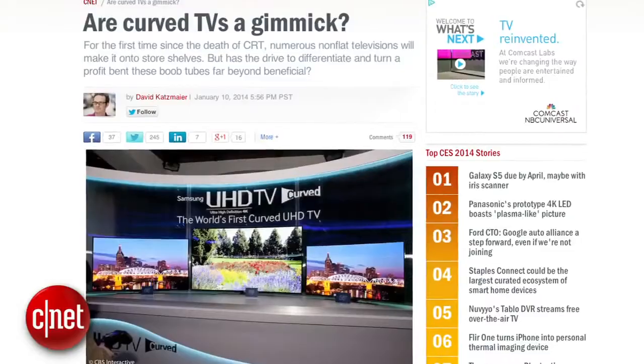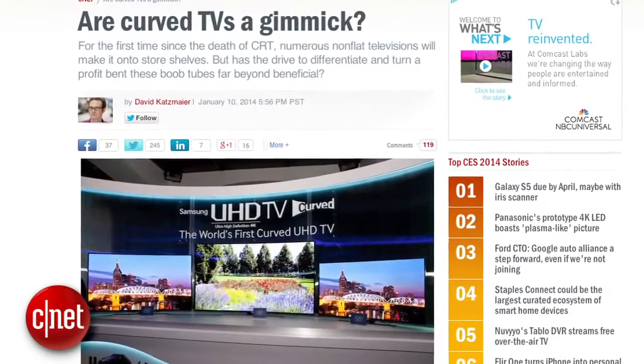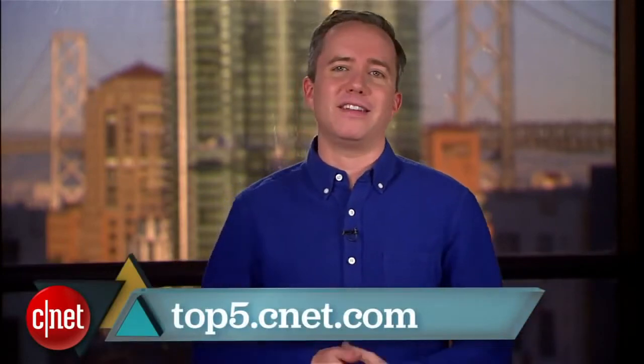So there you go — five reasons to keep your flat screen flat. For a more in-depth look at the appeal and drawbacks of curved screens, check out David Katzmeyer's post on CNET titled 'Are curved TVs a gimmick?' And for more top fives from me, go to top5.cnet.com. I'm Donald Bell, thanks for watching.